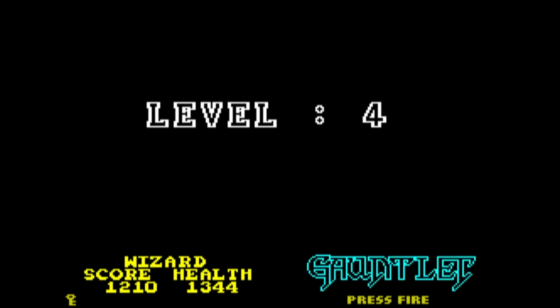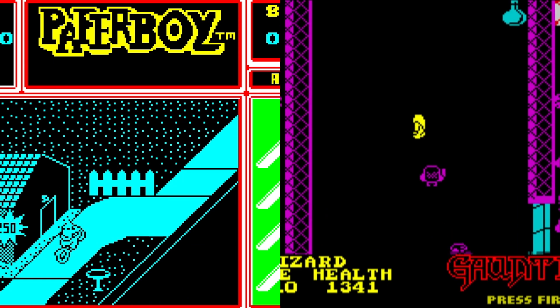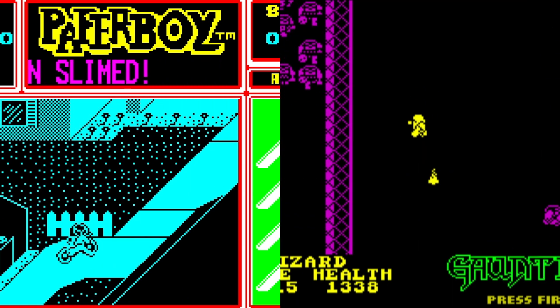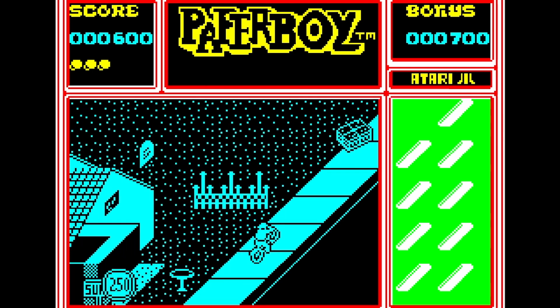But the question has to be: which of these two amazing arcade games gets to go through to round two? It's been a tough choice this year for the Spectrum, but my vote has to go with Paperboy. It's simply the best you can make an arcade port on the Spectrum, and it hammers home the win.